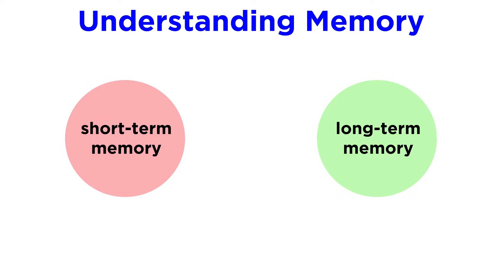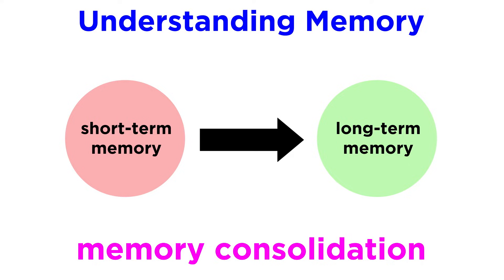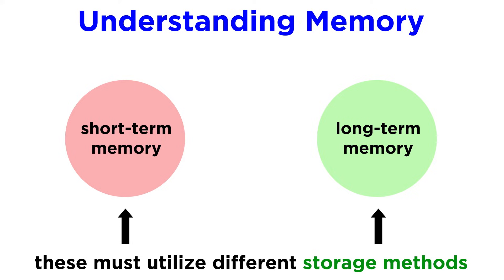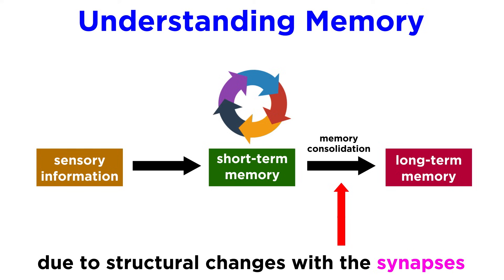For now, let's get back to understanding memory. Given that forms of amnesia can affect short-term memory while leaving long-term memories intact, this supports the idea of memory consolidation, whereby memories are transferred from the short-term to the long-term. This means that the two methods of storage are different. Short-term memory involves neural activity reverberating in closed circuits. Over time, structural changes occur with the synapses involved that allow for long-term storage.